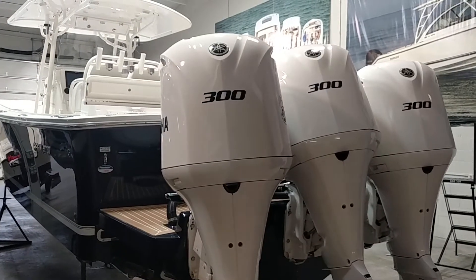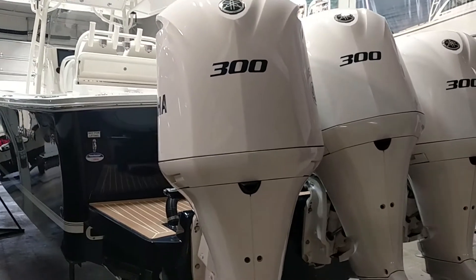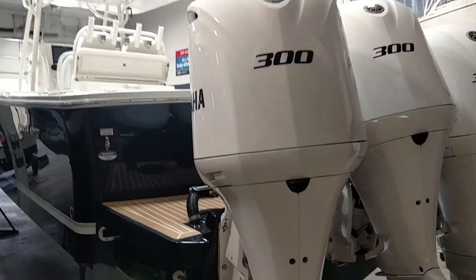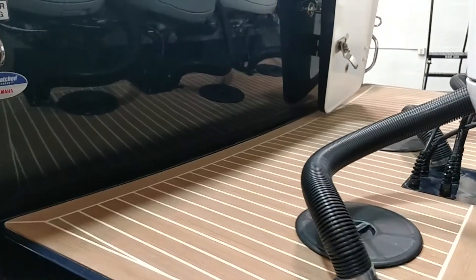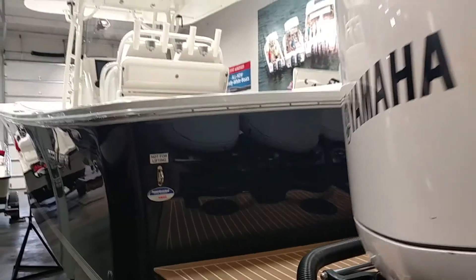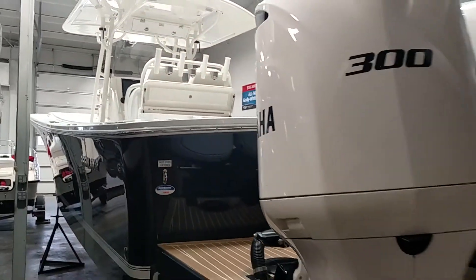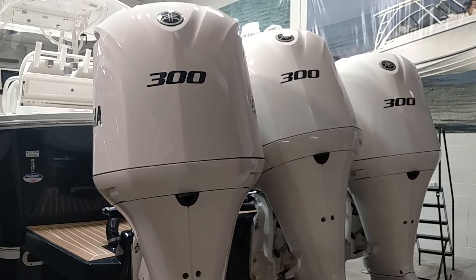Again, we're powered here with the triple 300s. I'm going to push the boat just over 60 miles an hour at the top end, and I got the bracket on the back here with a little simulated teak. Everything on the boat is very clean, excellent condition, and shows almost just like new.